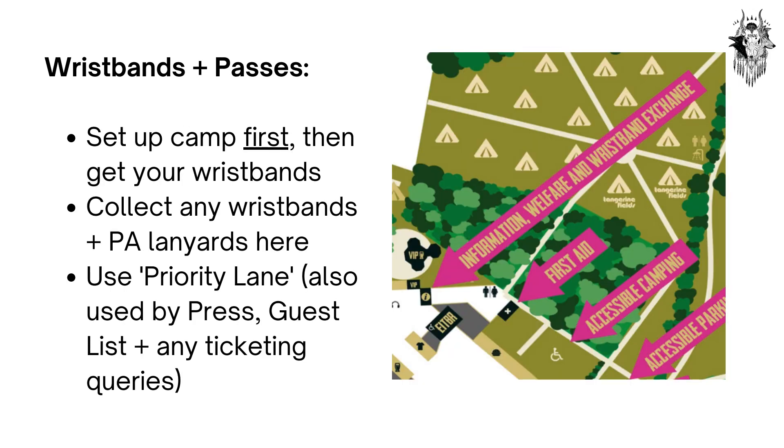Wristbands and passes. At Arctangent, you set up camp first and then get your wristbands. Collect any wristbands and PA lanyards from the festival reception. Use the priority lane here, which is also used by press, guest list, and any ticketing queries.